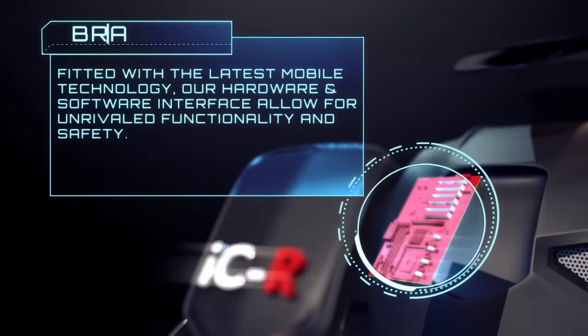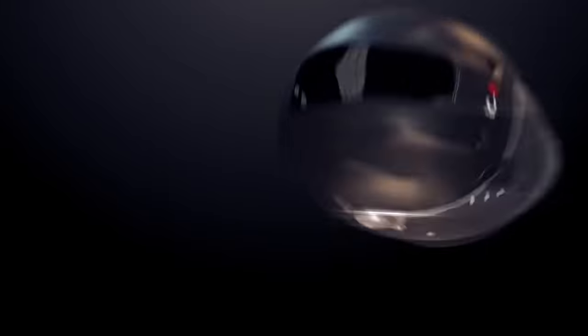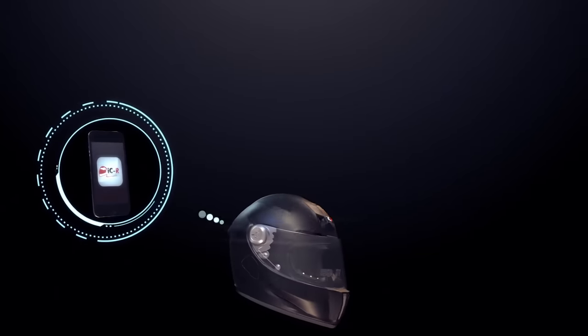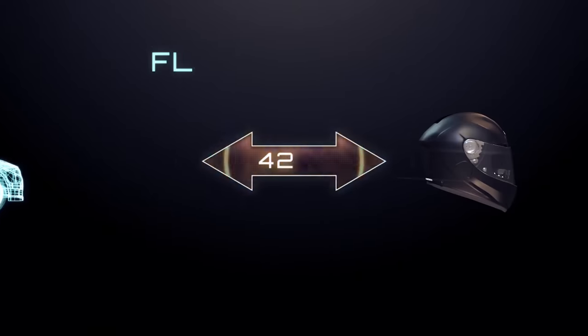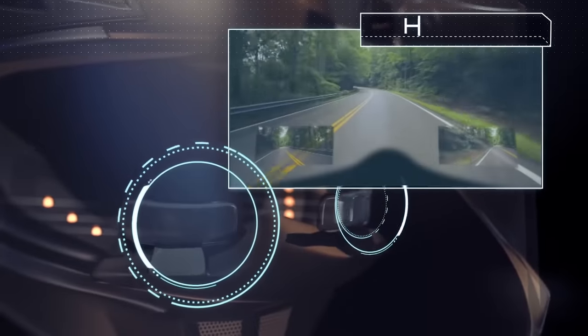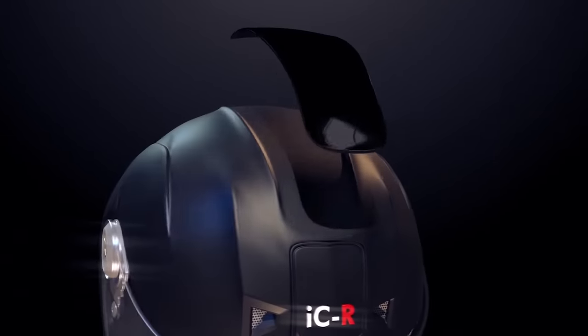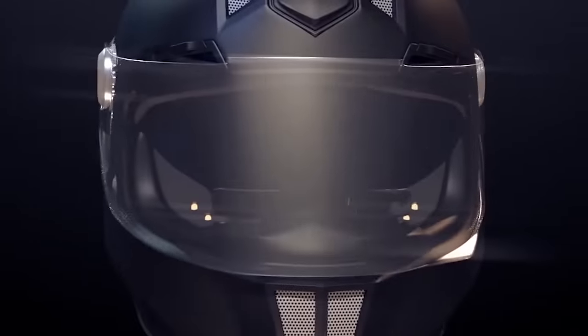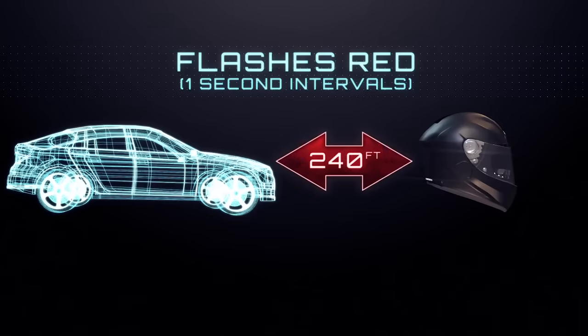If the car gets too close, the yellow color changes to red and the helmet starts to vibrate. Built-in speakers will inform you about traffic jams ahead, low helmet battery charge, and much more. The ICR connects to your smartphone and the internet. Amazingly, the developers managed to put 16 gigabytes of memory inside the helmet. The price of this awesome helmet is $850.